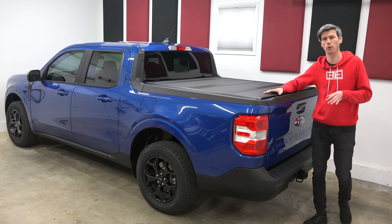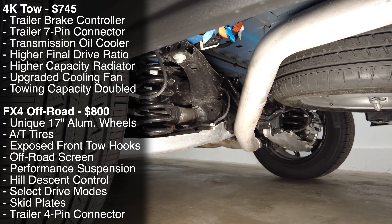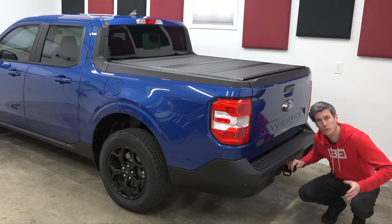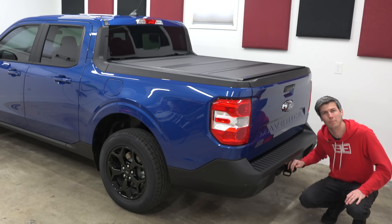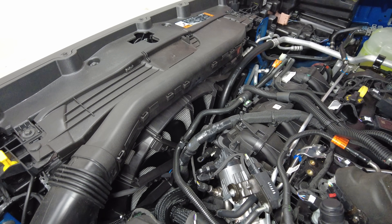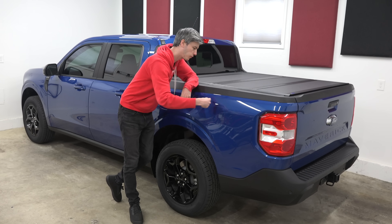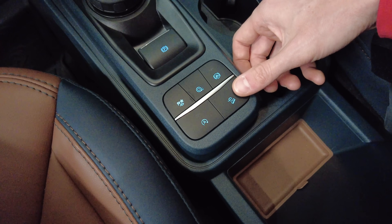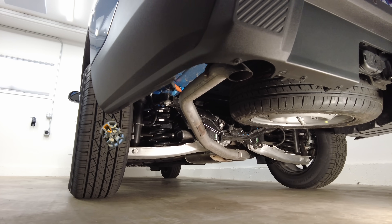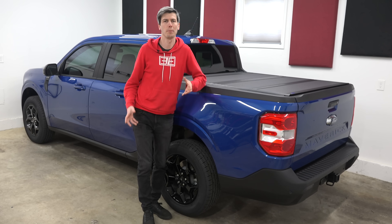With the 4K tow package, you double the standard Maverick's tow rating to 4,000 pounds. You get the brake controller, both 4-pin and 7-pin connectors with the trailer hitch receiver, better cooling for both the engine and transmission, and a slightly higher final drive ratio. With the FX4 package you get unique wheels, drive modes, hill descent control, skid plates, and a performance suspension. Worth noting that if you do get the Tremor, which further improves off-road capability, your max tow rating drops to just 2,000 pounds — so for me, the Lariat 4K tow made more sense.